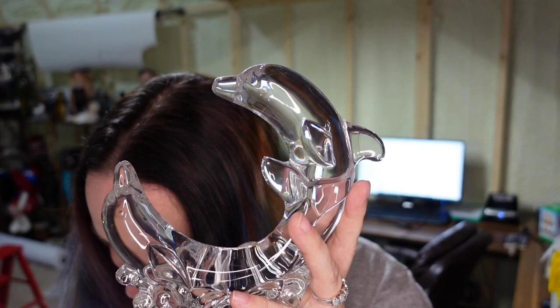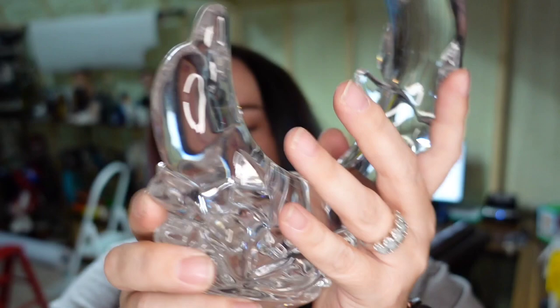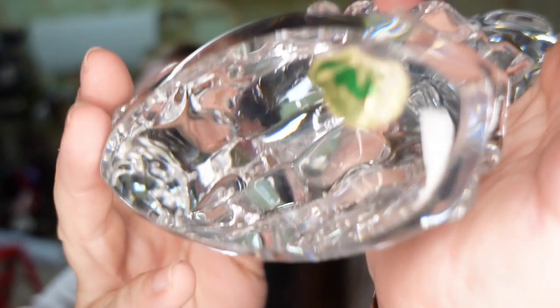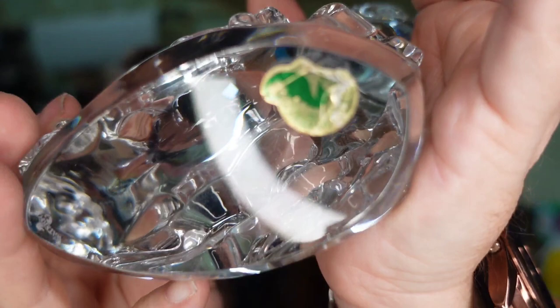I got these two Waterford pieces — of course I had to get the double dolphin. I only paid $23 for these dolphins and I expect to get over $200 for them. They still have the original Waterford sticker and they're just a really nice piece.